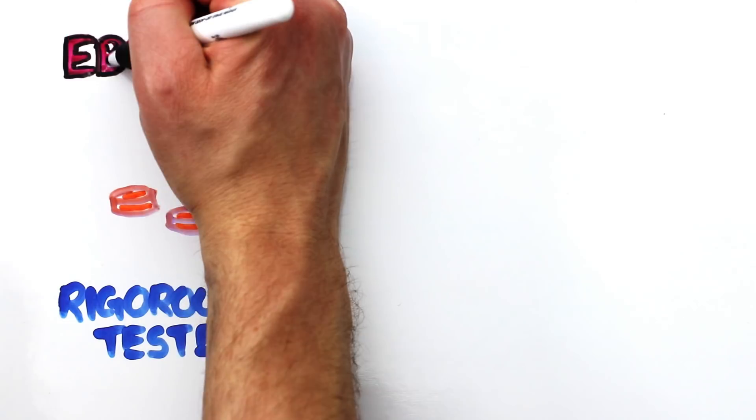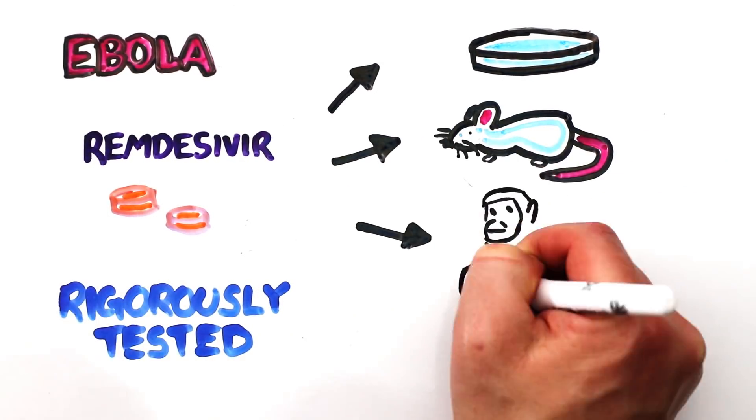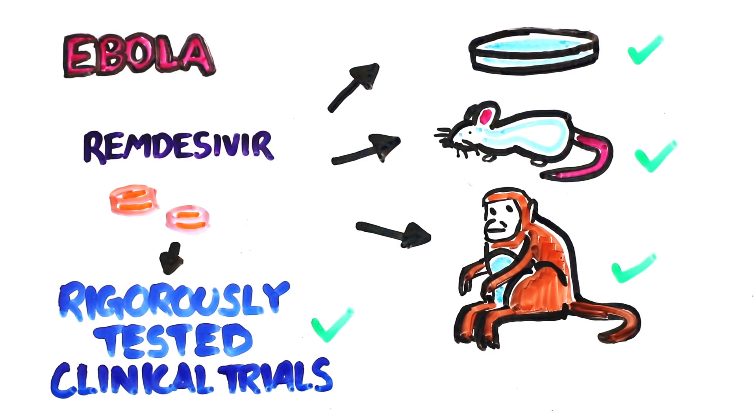For example, during the Ebola outbreak, remdesivir went through preclinical trials in petri dishes, testing on mice, rhesus macaque monkeys, before large-scale clinical trials — all of which showed antiviral effects. There are predicted to be 29 genes and proteins associated with the SARS-CoV-2 virus, so scientists are cross-referencing these genes and proteins with other drugs on the market to see if those drugs might be able to help. It's important that we continue all of this research because the best therapies may actually end up being a cocktail of drugs, and if the virus mutates, the more knowledge, concepts, and drugs we have at our disposal, the better.